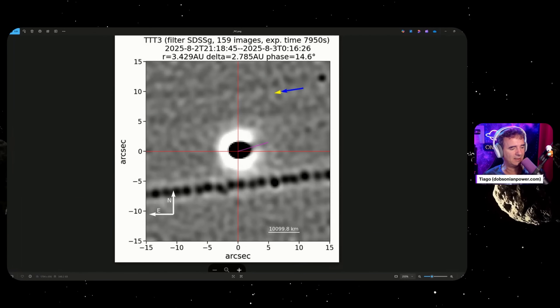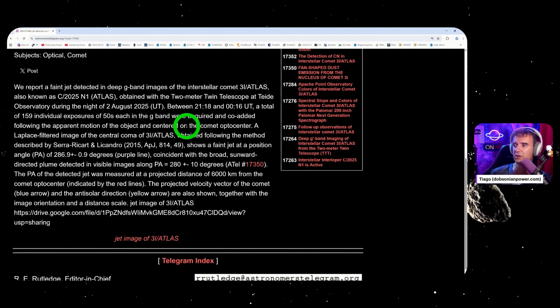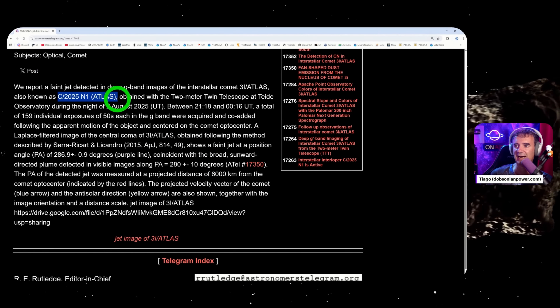They write the designation not as '3i/Atlas' but the first one NASA used: comet 2025 N1 Atlas. And of course they will never use aliens as a hypothesis — they can speculate, but only with natural things that may occur in the universe. For instance, the nickel-to-iron ratio it has — that's not natural, that's an alloy. Nobody knows a ratio like that in any natural thing in the universe.